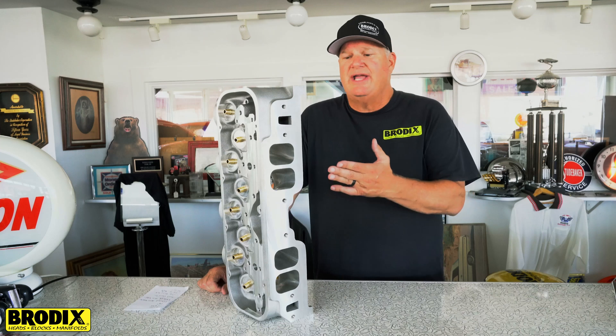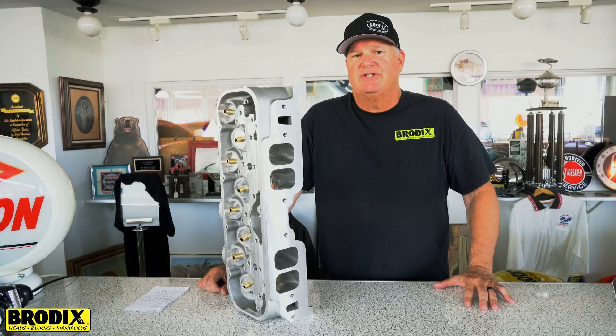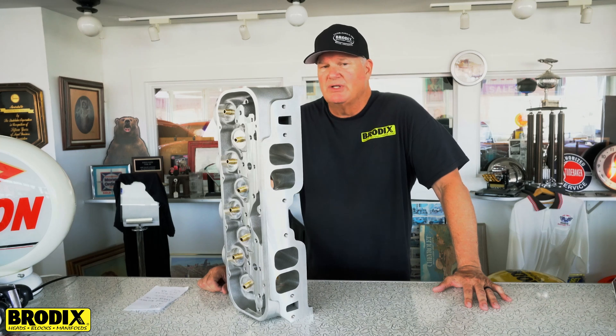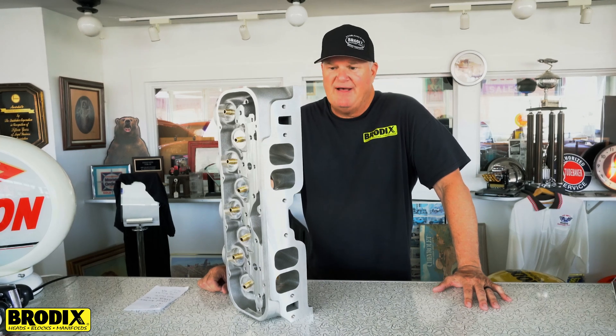It has a raised oval intake port, fully CNC ported, 515 cc's, and flows approximately 535 cfm.